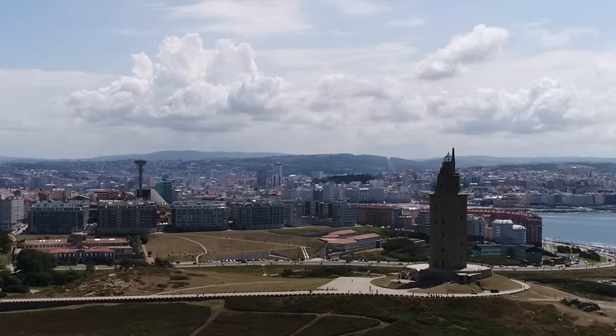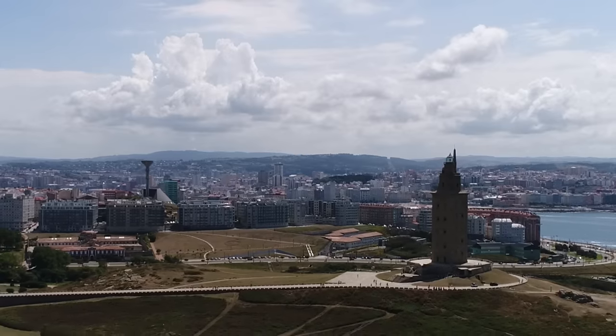Even though the structure has been in use for so long, it actually has a pretty quiet history. The Romans just built a really good lighthouse, and it's been in continuous use since its construction. This isn't too surprising, since it was built using the plans for the lighthouse of Alexandria, a tower that stood for over a thousand years and took five major earthquakes to bring it down.